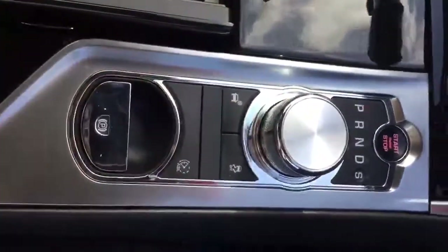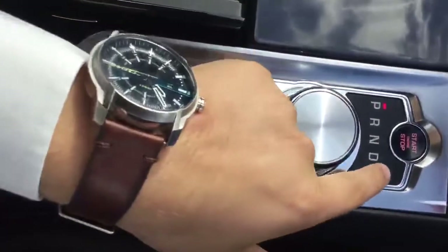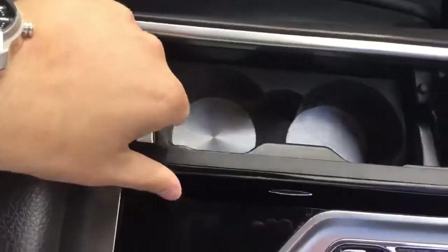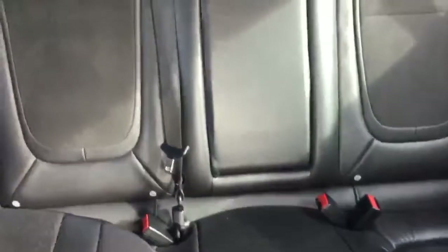You've got your automatic gearbox with your electronic parking brake. This is also a keyless start, which is your start button here. You've got some compartments, and just below your armrest you've got your aux cable and charging ports for your phone.